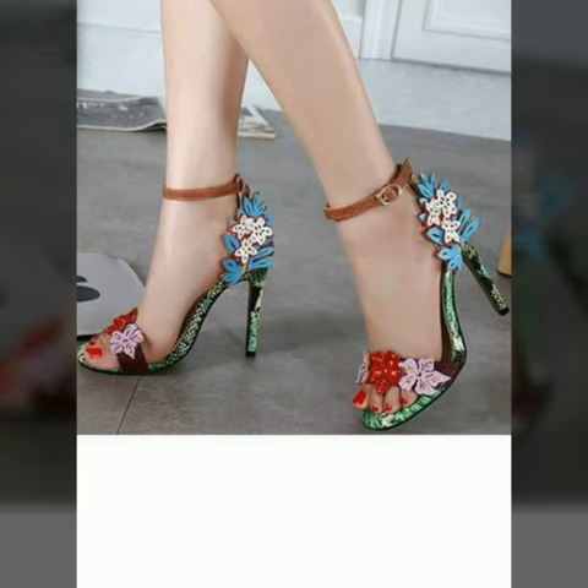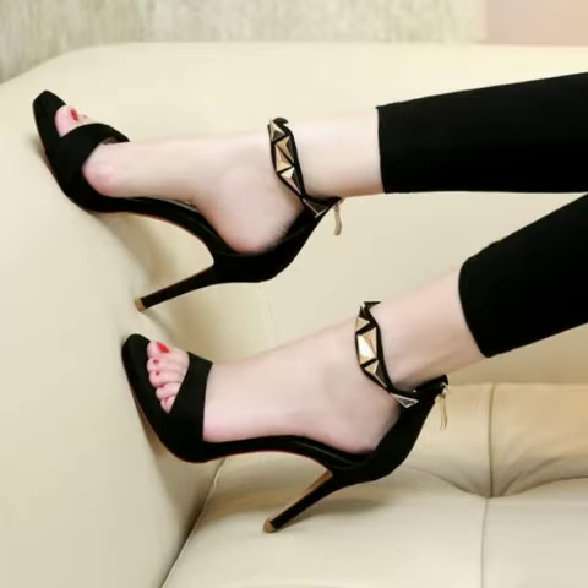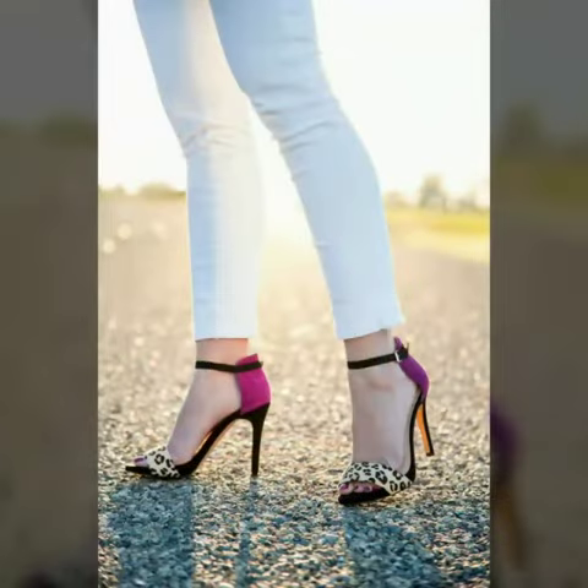Videos from my channel can help you buy shoes. You can get ideas for your shoe shopping from here, and you can easily buy these designs from the market or from the websites I mentioned.